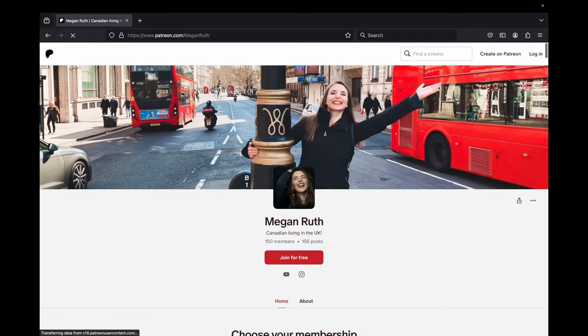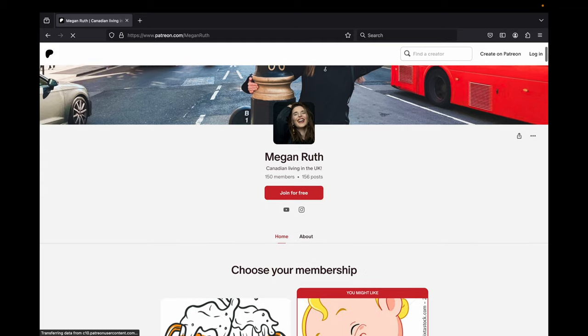Thanks for watching. I hope you enjoyed the video. Just before I go, I want to quickly shout out my patrons. My Patreon is my members-only site where you get benefits such as early access to my videos and my complete, unedited, uncensored reaction videos.